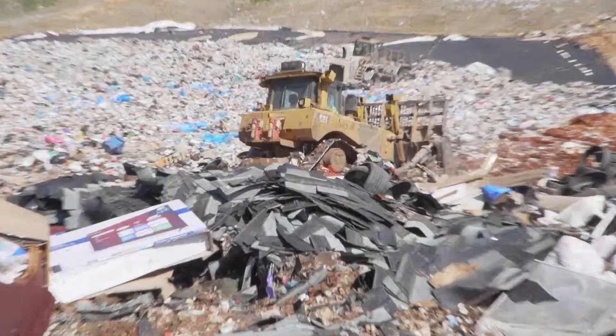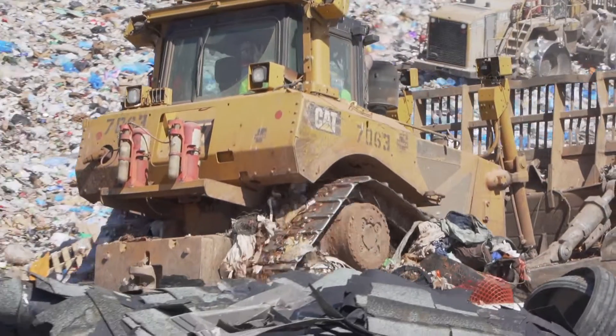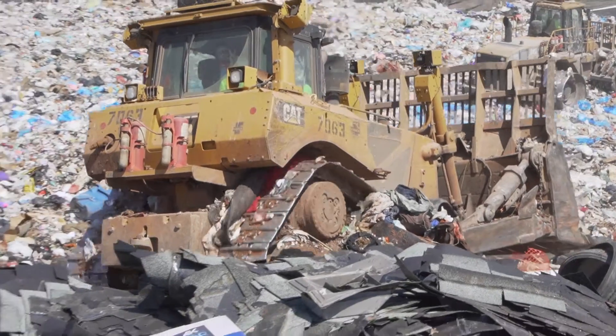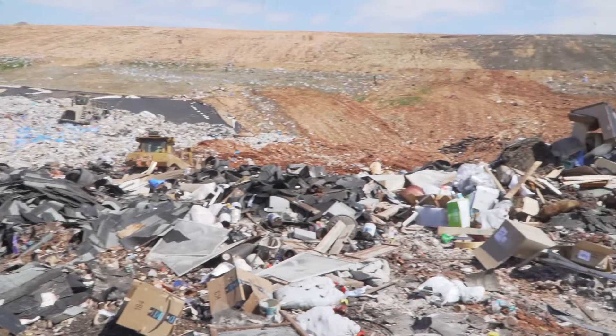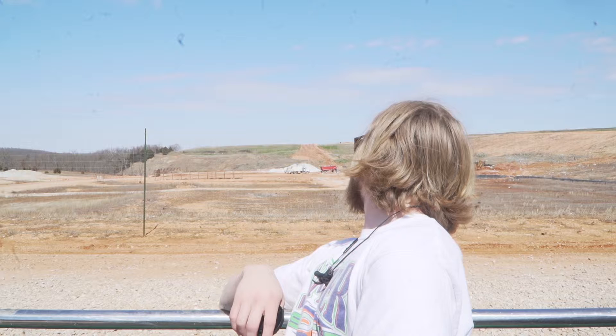What did we learn today? How to responsibly take care of your garbage, and how to have a great time while you're doing it. The Dump's a pretty beautiful thing. No other animal could do it. Maybe beavers. But not like this. Bye!